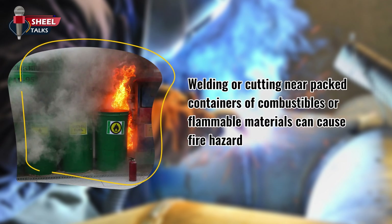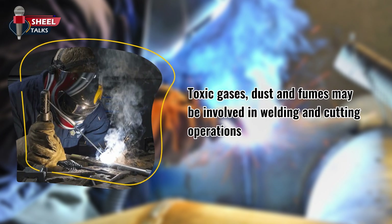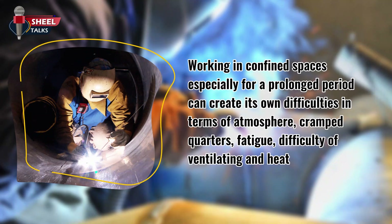Welding or cutting near packed containers of combustibles or flammable materials can cause a fire hazard. Toxic gases, dust, and fumes may be involved in welding and cutting operations. Working in confined spaces, especially for a prolonged period, can create difficulties in terms of atmosphere, cramped quarters, fatigue, difficulty of ventilating, and heat.